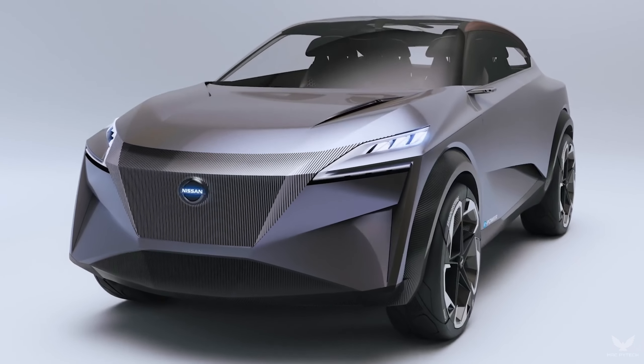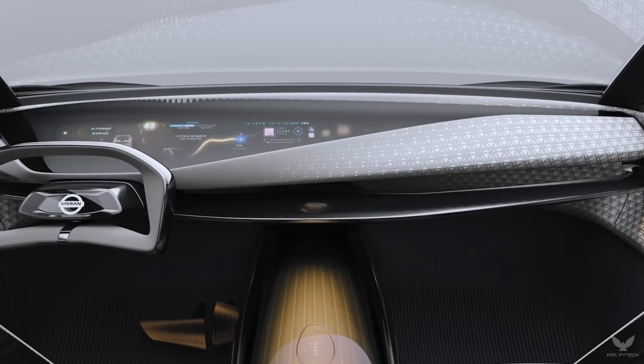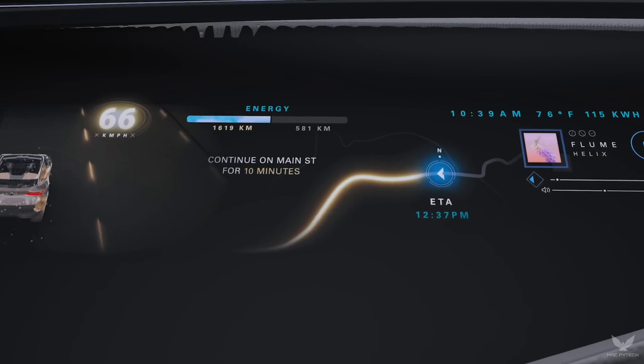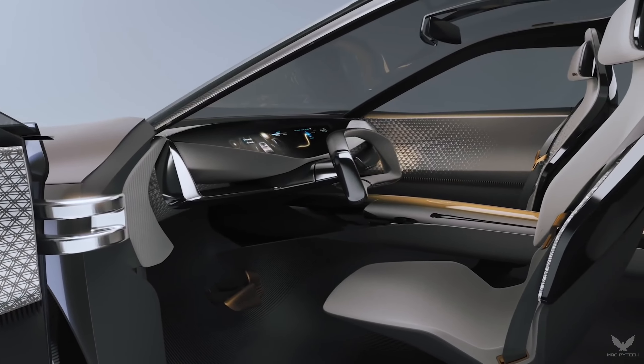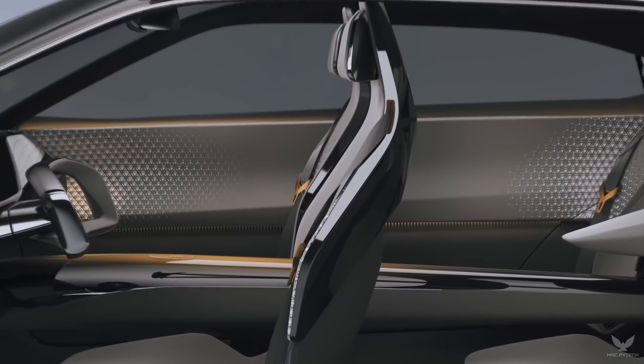At the rear, a vertical character line drops from the light cluster to separate air as it passes down the side, aiding aerodynamic performance. At its upper end, it's integrated into a new slimline interpretation of Nissan's boomerang lamp cluster. The single-piece tailgate tucks under the rear fenders, echoing the design of the hood.